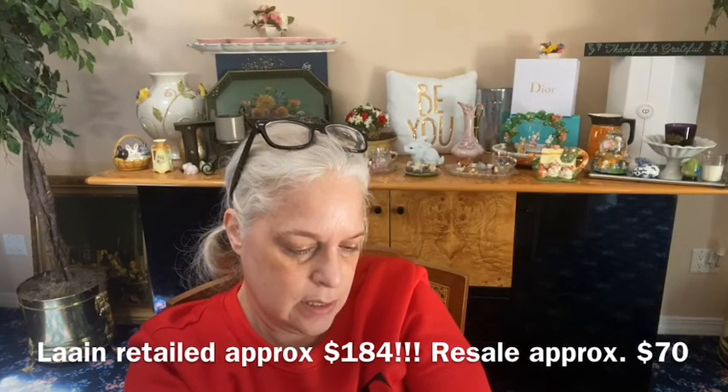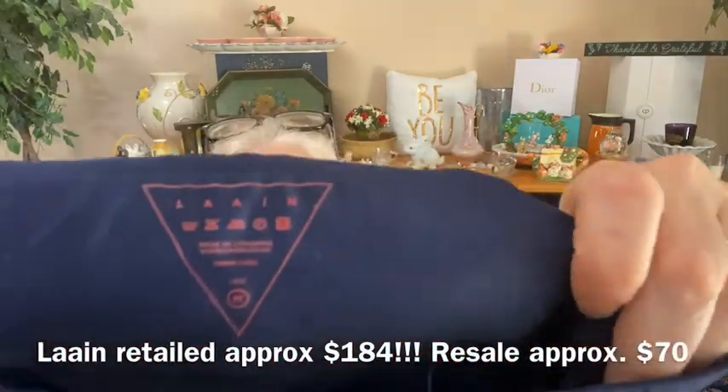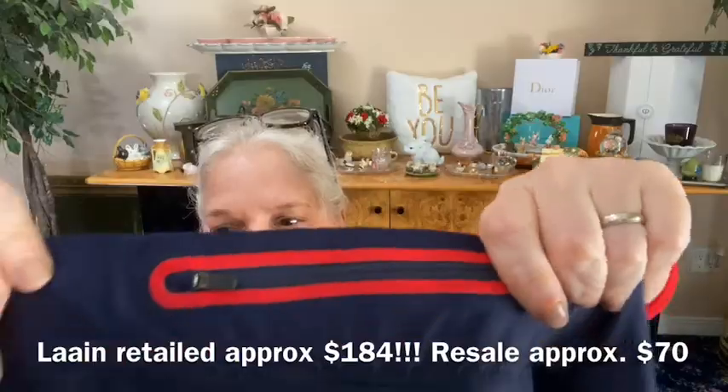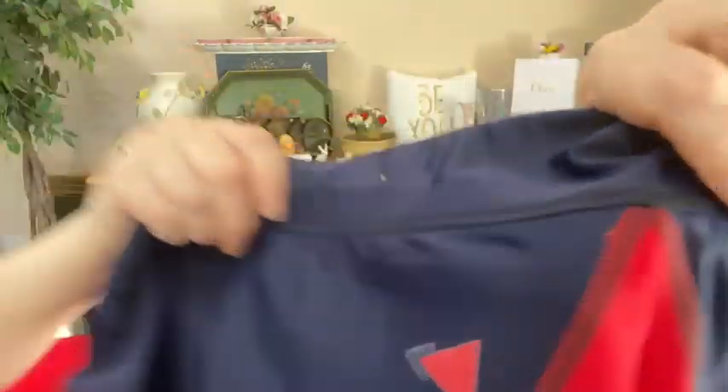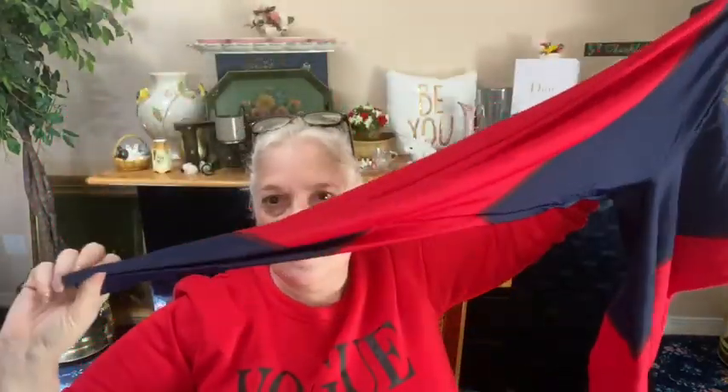Next pair of leggings we have is from Lane, size medium — L-A-A-I-N. I think that's a yoga or running brand. It has a zipper in the back and here's their logo — I've seen this before but I don't recall off the top of my head. They're navy blue, red, straight tight leggings.